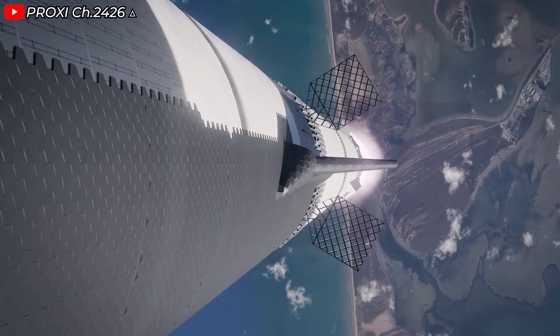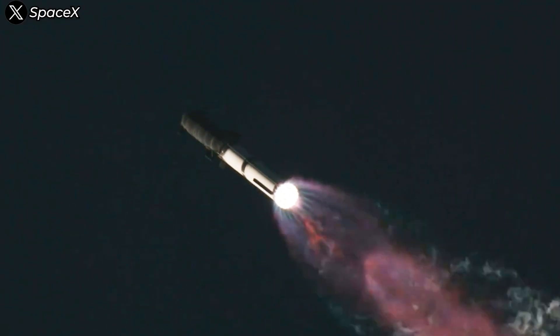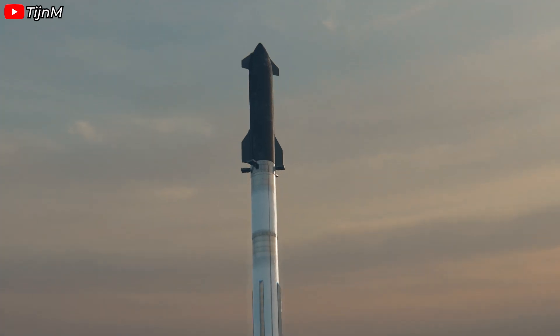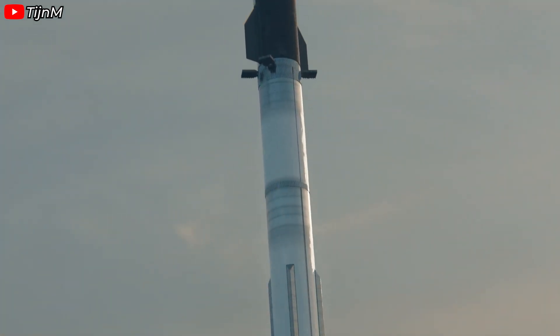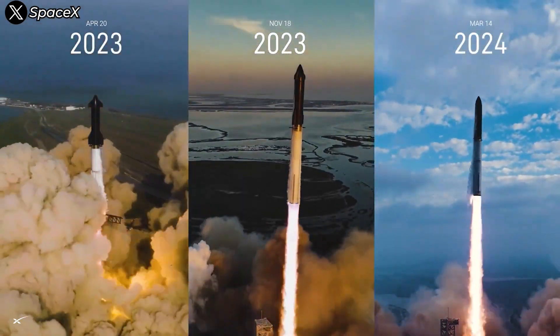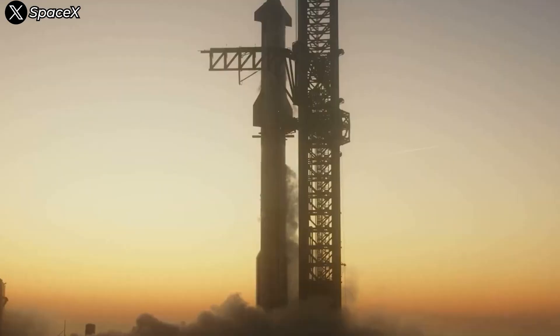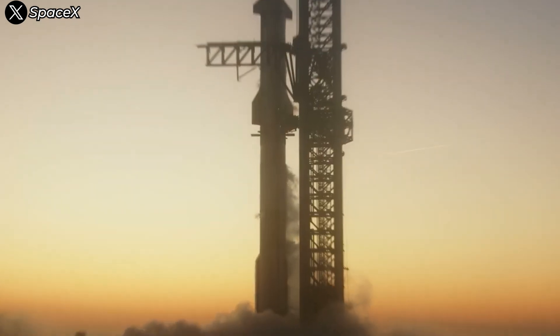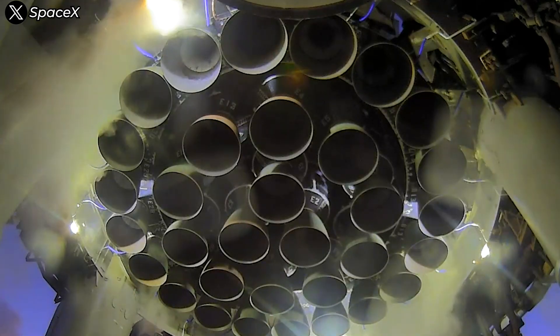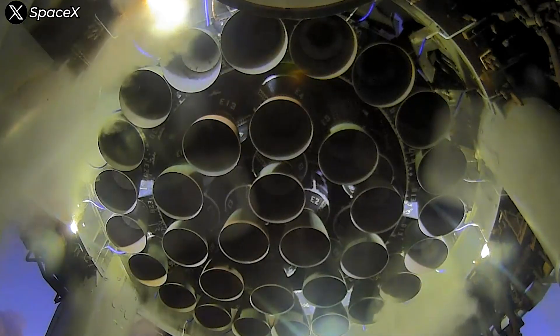This is where SpaceX truly shines in engine technology. They optimize the specific impulse — ISP — and increase thrust per engine. As engine performance improves, they can afford to make the rocket taller. We've seen Starship grow with each new version, but rockets can't keep getting taller indefinitely. For a cylindrical rocket, the most common design, maximum height is determined by two critical factors: the number of engines you can fit at the base and the efficiency of each of those engines.